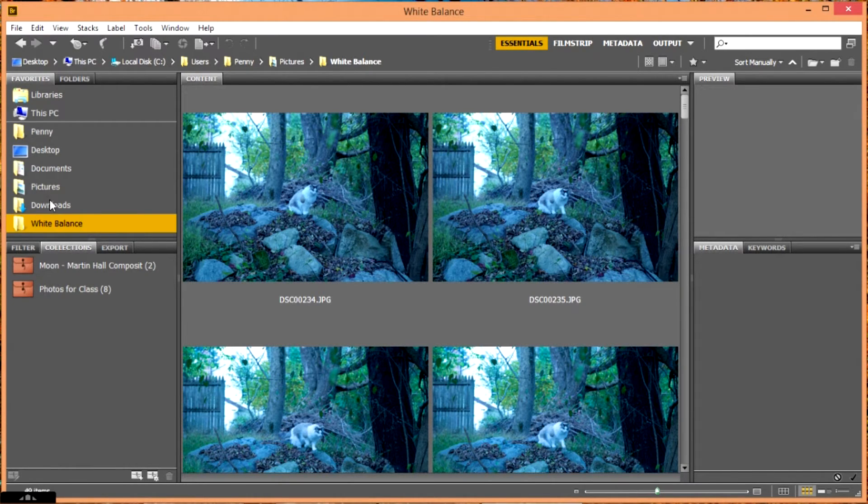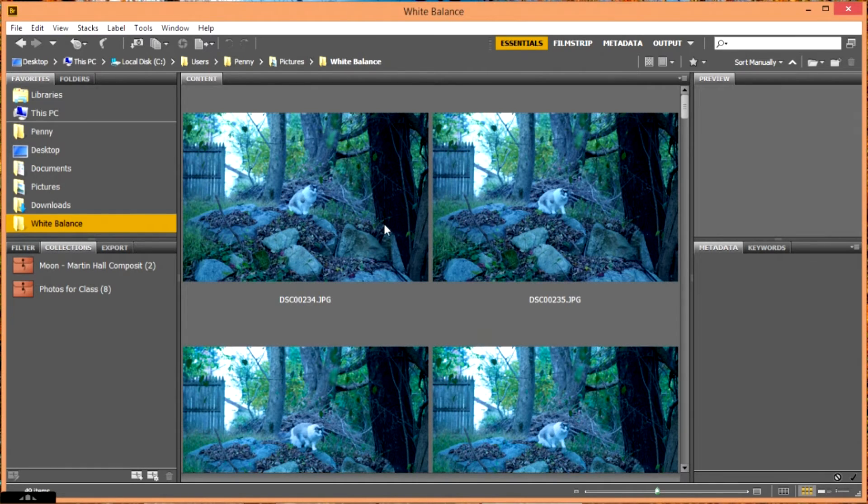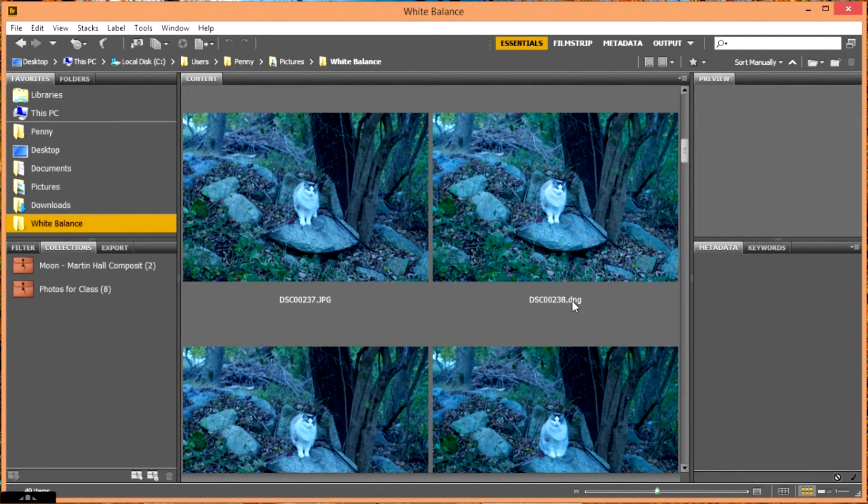I've got a bunch of photographs taken outdoors using the wrong white balance — incandescent lighting. I have a combination of JPEG photos and RAW photos. It is actually easier to change your white balance in a RAW photo because you're not changing any of the pixels; the white balance is a side file that goes along with your photograph. My RAW photos are listed as DNG, which is Adobe Digital Negative — Adobe's version of RAW format — and I've also shot the exact same photos in JPEG.